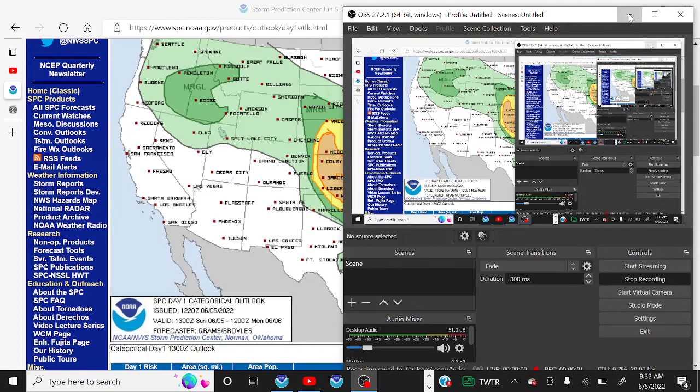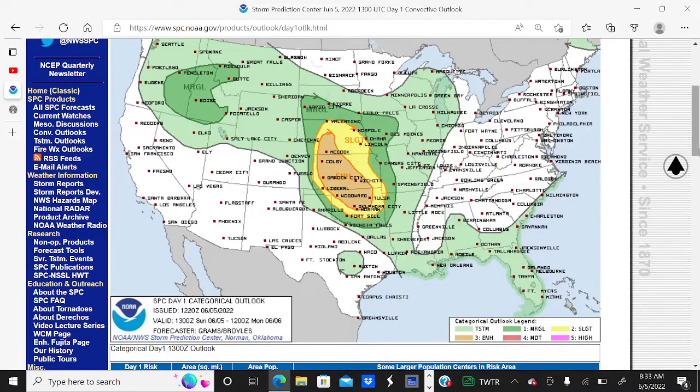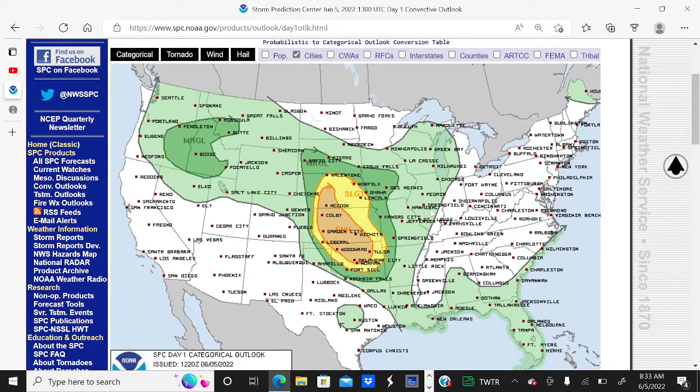Good morning everybody and welcome to today's severe weather update. We have an enhanced risk for severe weather across portions of Nebraska, Kansas, and Oklahoma in the orange, a slight risk in the yellow, a marginal risk in the dark green, and also a marginal risk over portions of the Pacific Northwest today.